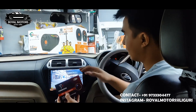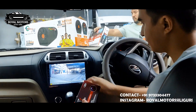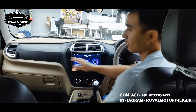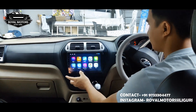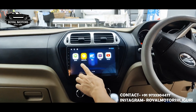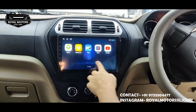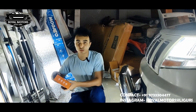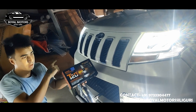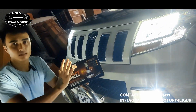So guys, this is the LED camera and as you can see on the screen, this is the Yonkers display. You can see apps like the Play Store, YouTube, and Spotify on it. Talking about the Azum headlight bulb, the light is very bright and good quality.